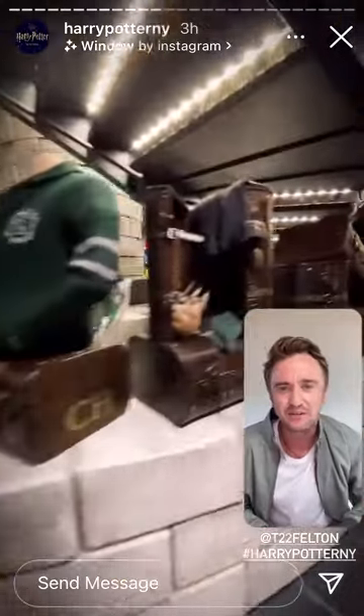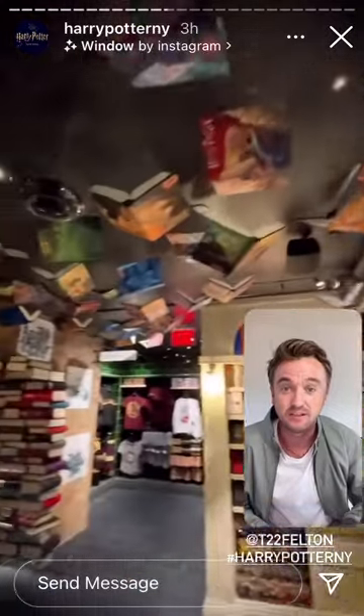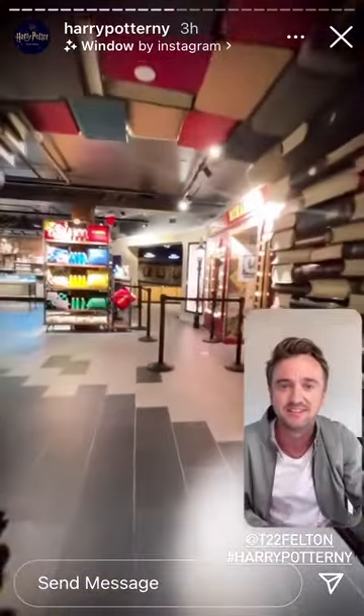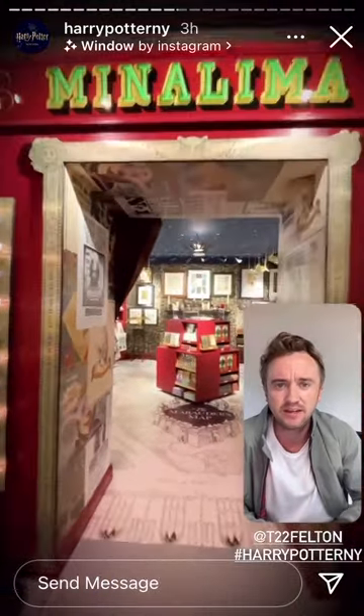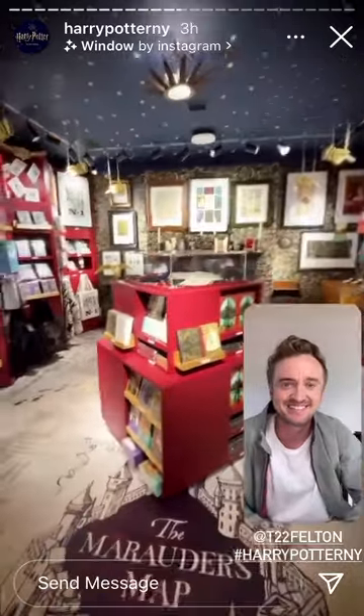And Parseltongue — I've forgotten most of it. Slytherin swag, love to see that. This is the arch — yes, of course — the Hogwarts library. Look at that arch, that's amazing. What's next? The house of MinaLima. So cool, look at that archway. Love it.